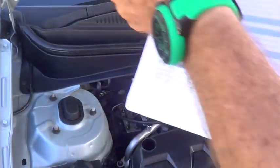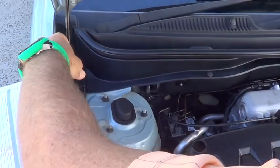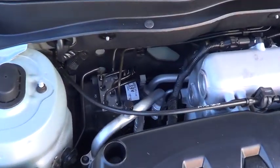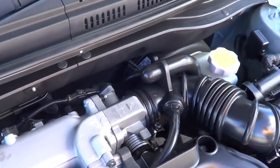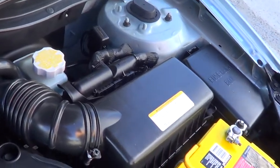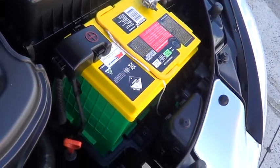Just a lovely thing. Double overhead cam, 16 valves. Let's have a look at that engine, Dimitri — it's in beautiful condition. No evidence of anything ever having happened to the motor car. Very straight and original.